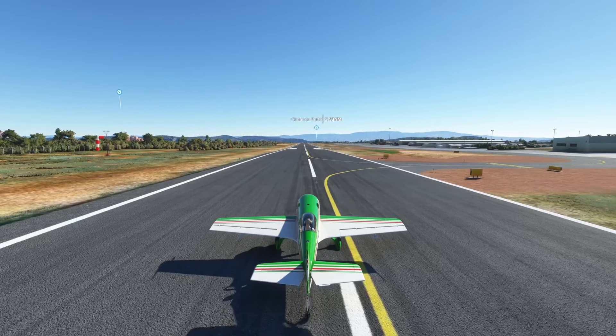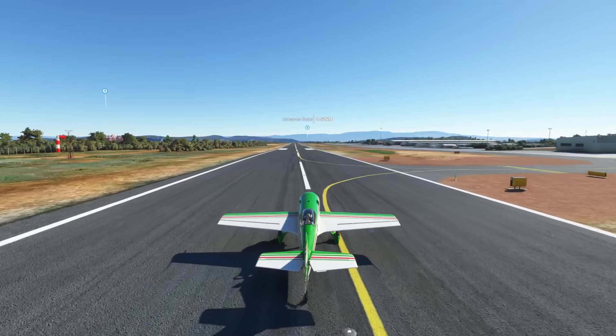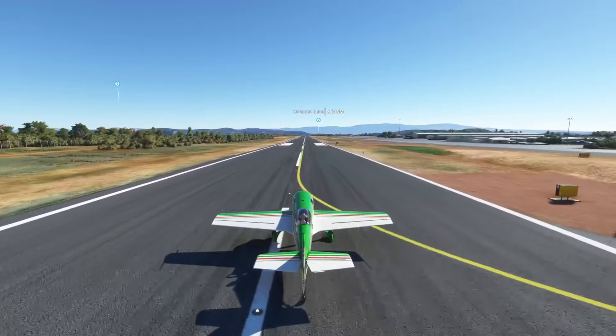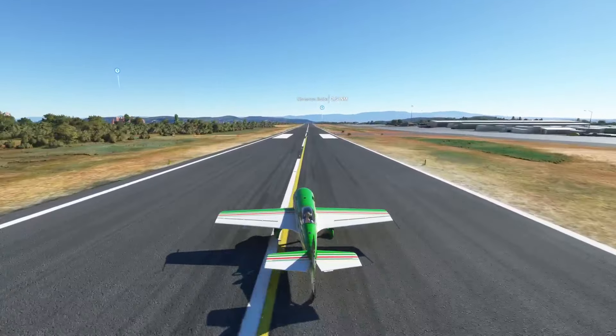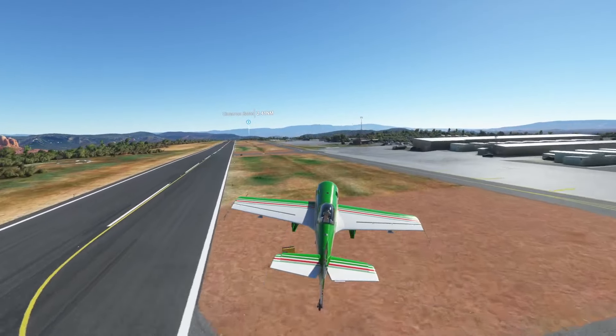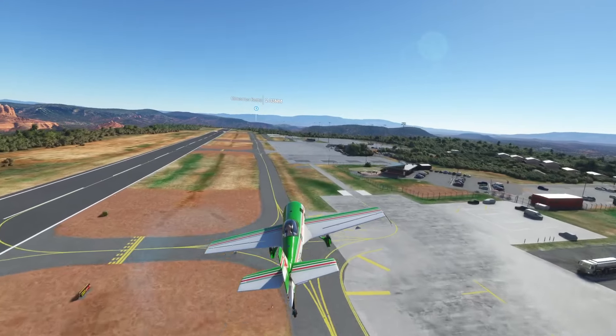Let's check it out. So this is on Series X. I chose this beautiful little plane to take us around — this plane can go anywhere, man. It's tiny but very good.